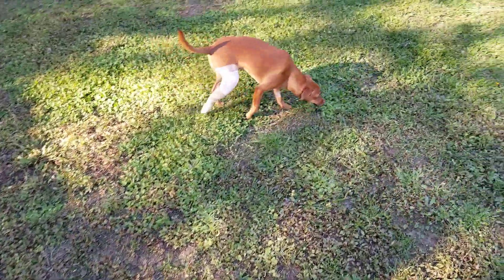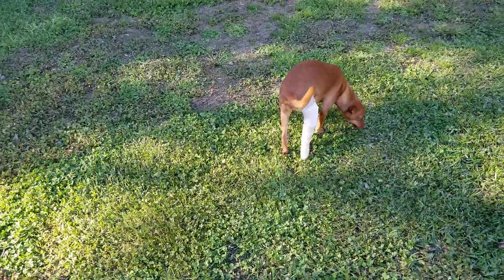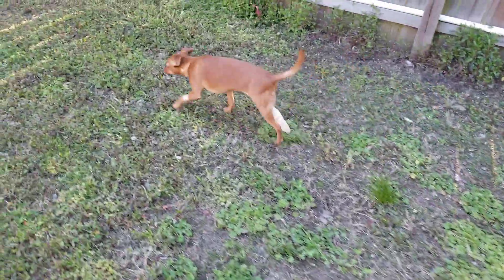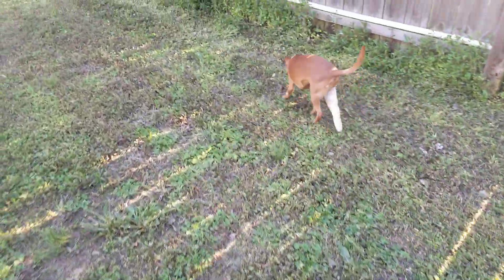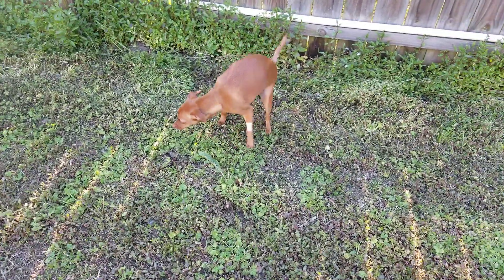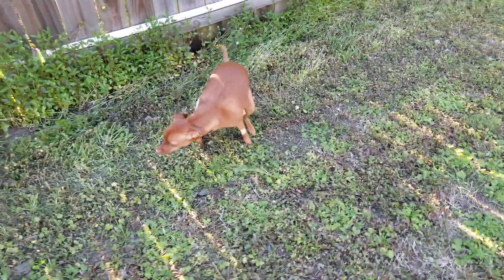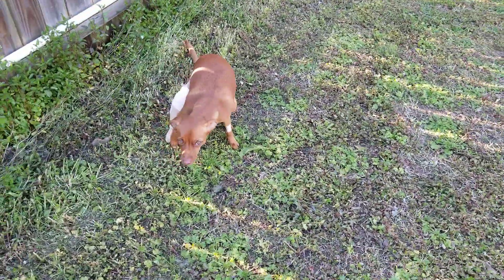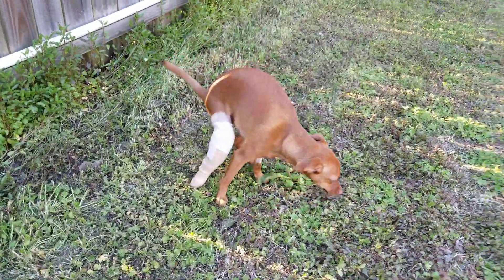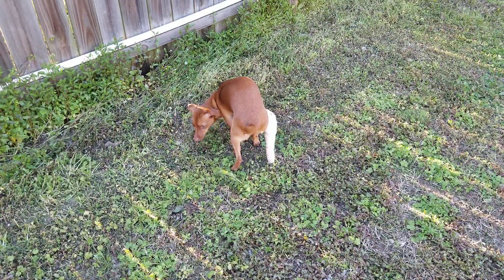I don't know if she's going to do a number two or not, but there she is walking around. She usually spins before she poops, but no spins — and she's pooping, so she can poop with the leg like that, as you see. Sorry, this is gross. I'm sure people want to know how their dogs can go to the bathroom after this surgery. So there it is.